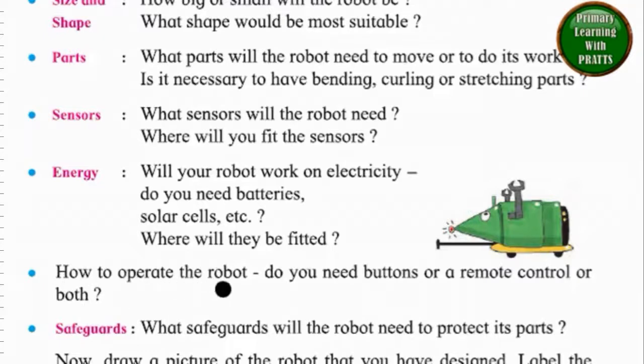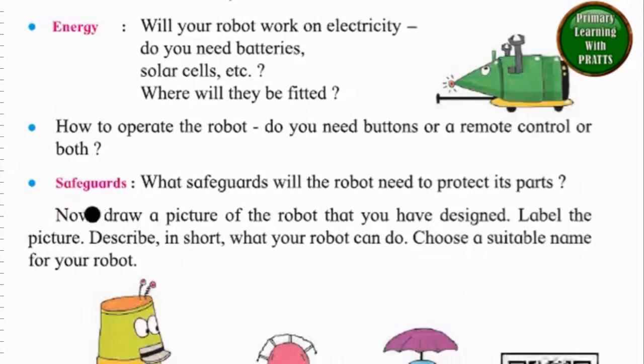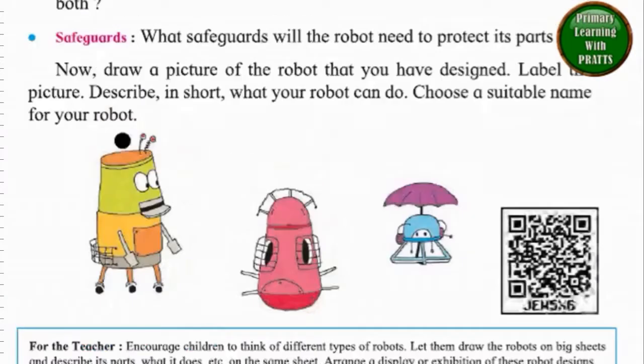How to operate the robot? Do you need buttons or a remote control or both? Safeguards: What safeguards will the robot need to protect its parts? Now, draw a picture of the robot that you have designed. Label the picture. Describe in short what your robot can do. Choose a suitable name for your robot.